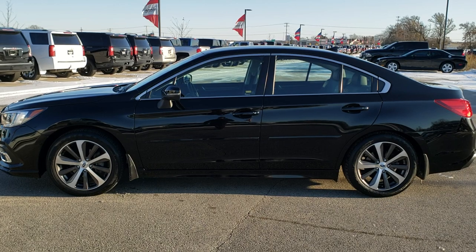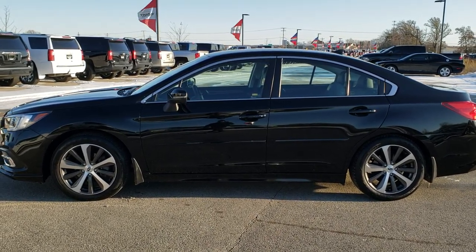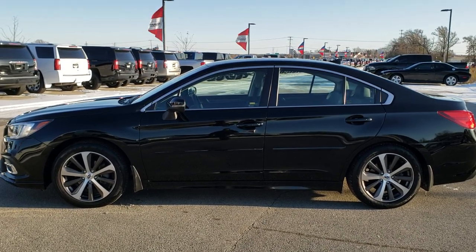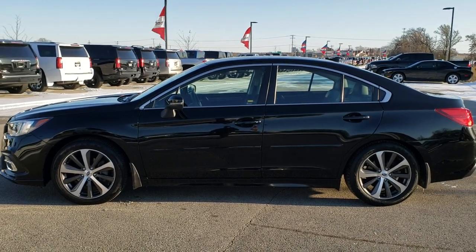Any second you will see a link to subscribe to our YouTube channel on your left, a link to more used inventory videos like this one on your right, and on the bottom a link to this vehicle on our website. Click those, check us out. We're really excited to help you with this super clean 2019 Subaru Legacy limited package.